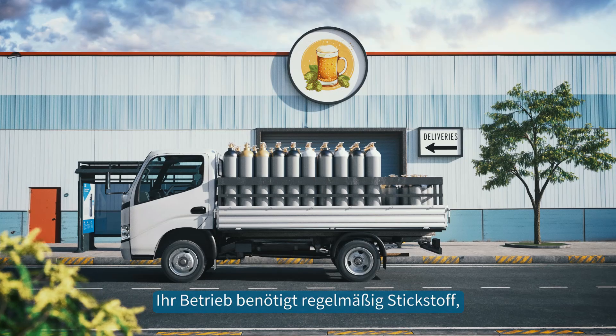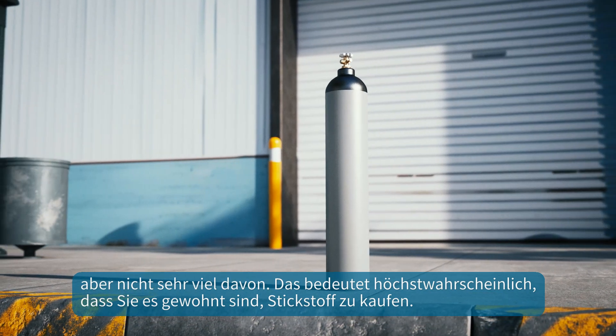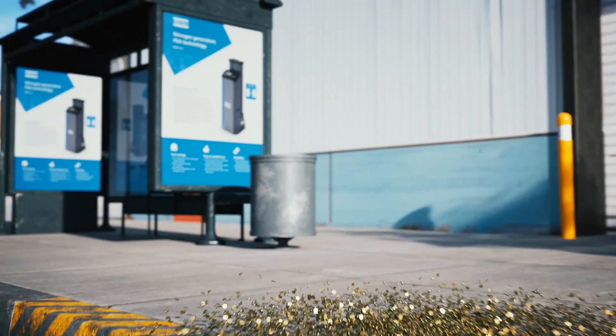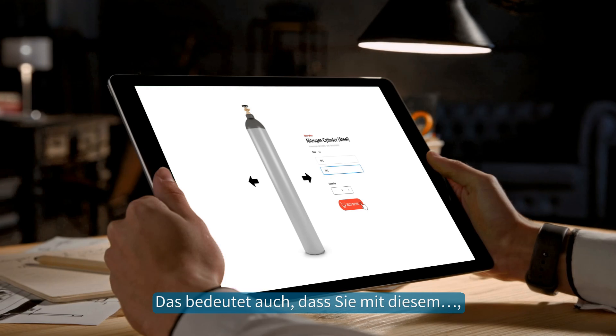Your operation requires nitrogen regularly but not a whole lot of it. Most likely that means you are used to buying your nitrogen, so you know all about ordering, storing, and handling nitrogen cylinders. That also means you're familiar with...